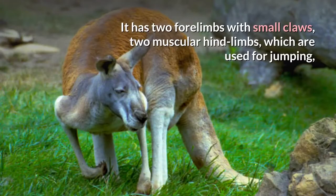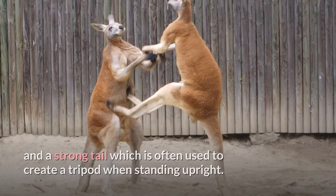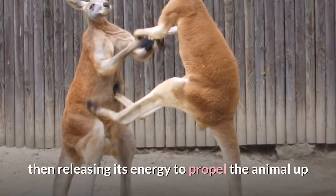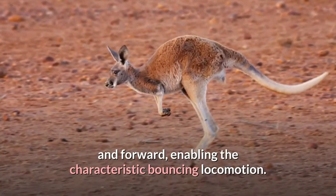It has two forelimbs with small claws, two muscular hind limbs which are used for jumping, and a strong tail which is often used to create a tripod when standing upright. The red kangaroo's legs work much like a rubber band, with the Achilles tendon stretching as the animal comes down, then releasing its energy to propel the animal up and forward, enabling the characteristic bouncing locomotion.